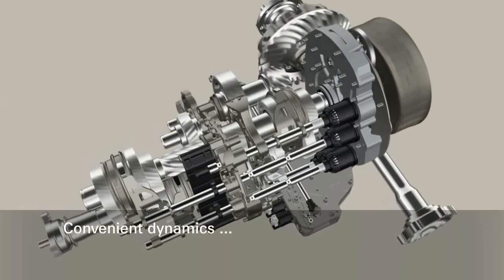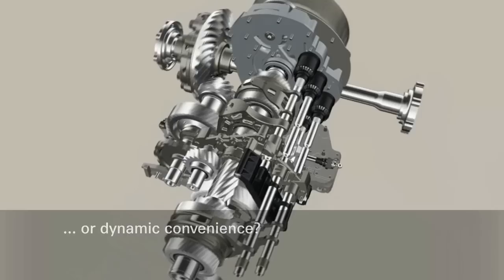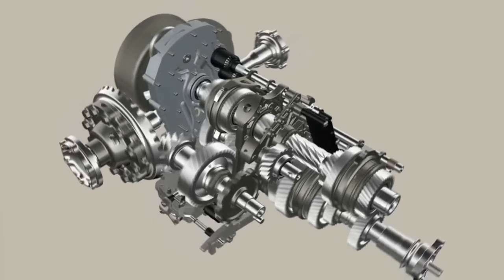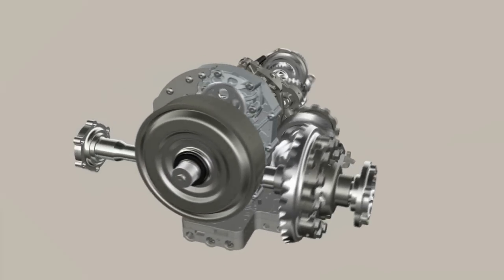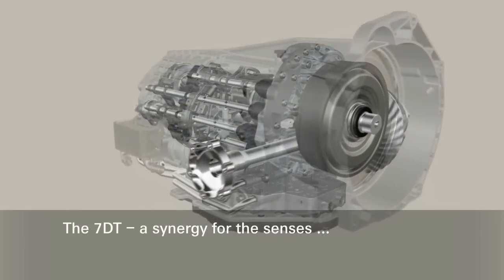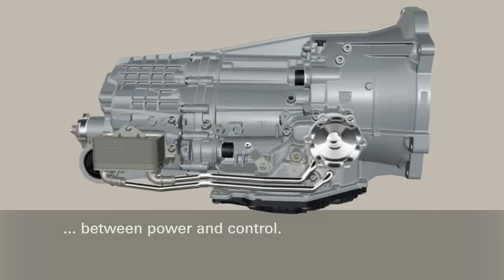The 7DT sports transmission by ZF puts an end to the either-or. Comfort and dynamics are no longer mutually exclusive, but present themselves as an entirely new experience going beyond 7 gears. Gear shifts take place beyond the limits of perception. The ultimate agility of the 7DT — that is time-lapse torque evolvement.